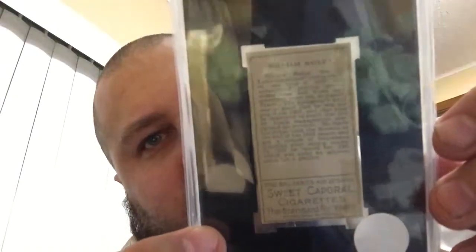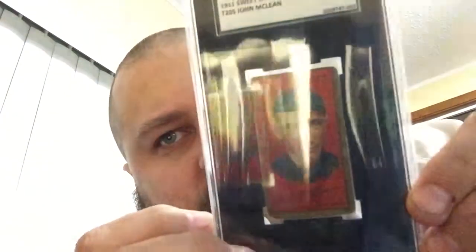Pack three: I've got three Sweet Caporals, all gold borders. I have William Bailey, John McLean — not from Die Hard — and Harry Gaspar. Here is the 1911 Sweet Caporal T205 William Bailey of the St. Louis Browns. And John McLean, 1911 Sweet Caporal T205, Cincinnati Reds — there's that.